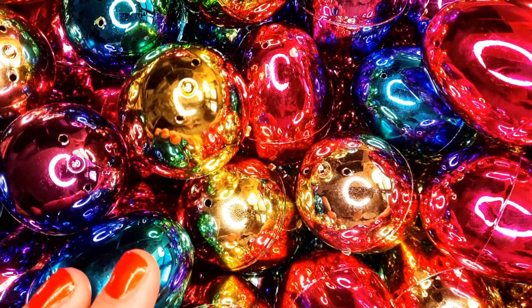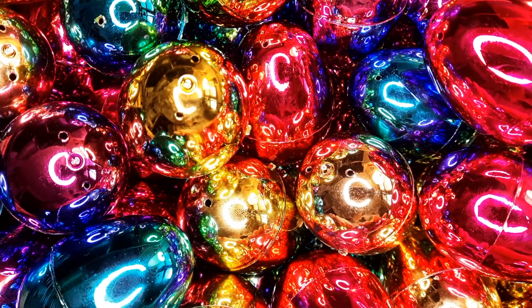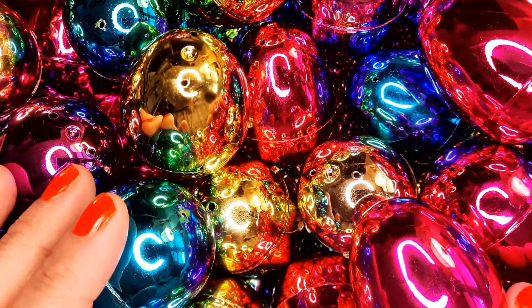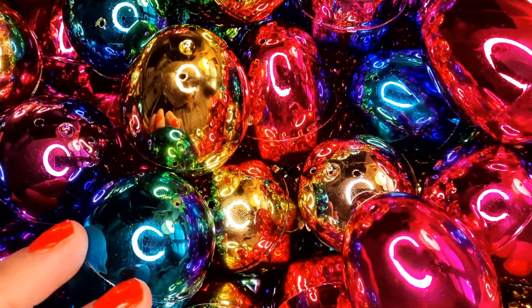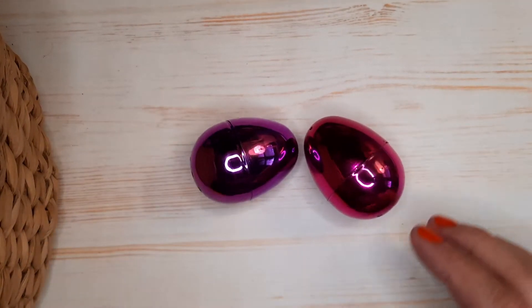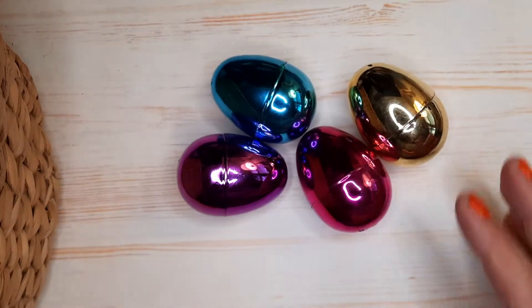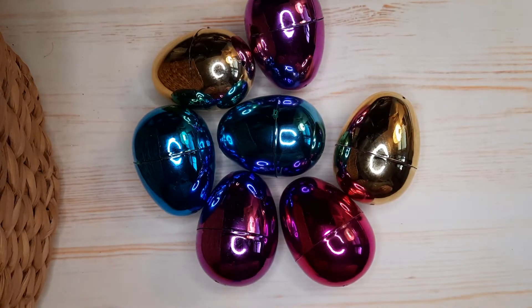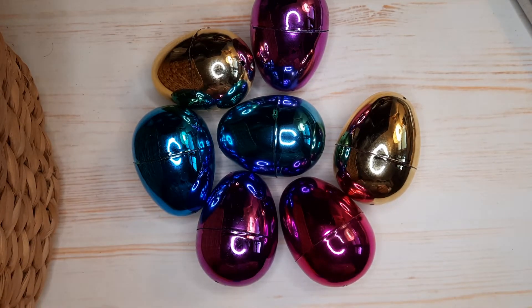This video is for all the viewers who wanted to see the rings that I have in my collection. I've put all the rings inside these really fabulous Easter eggs. We're going to open some of them today for this video, so let's go ahead and take a look and see what treasures are inside.